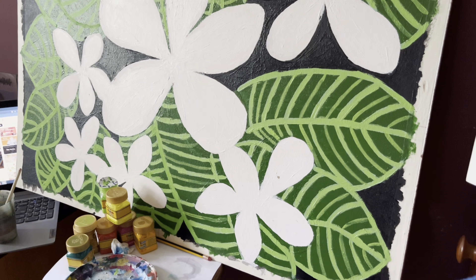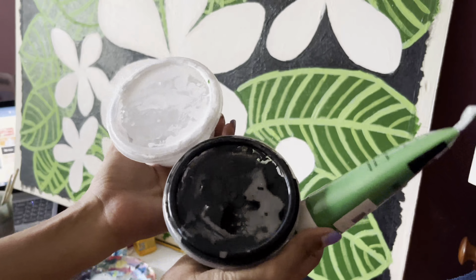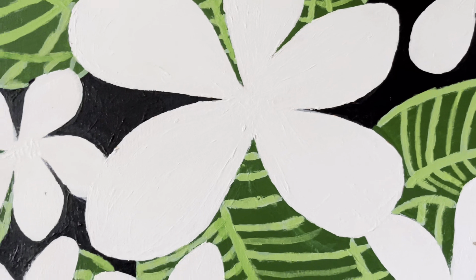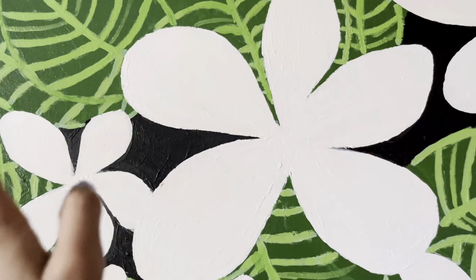My client actually came and dropped off some of the paints that he was using, which I thought was the nicest thing ever. This is the reference that he gave me, and this is what it looks like right now. Basically you just have to paint inside the fringe — that's what I'm trying to explain.